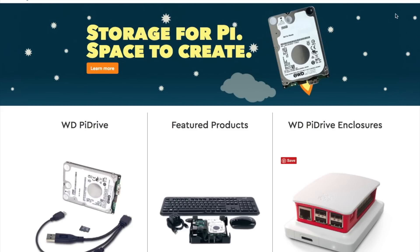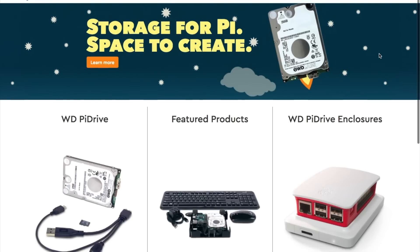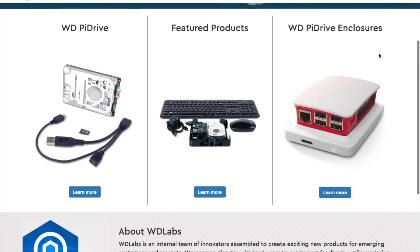A huge thanks to our sponsor WD Labs for making this contest possible. I really think they're making some useful and unique kits and products. You can find them at wdlabs.wd.com.